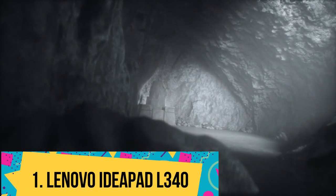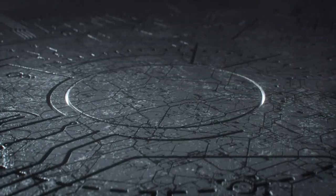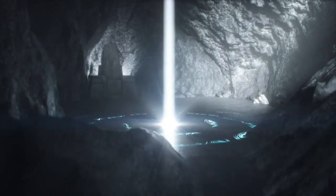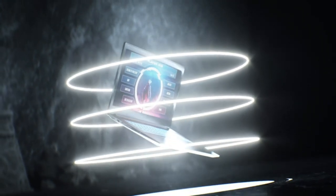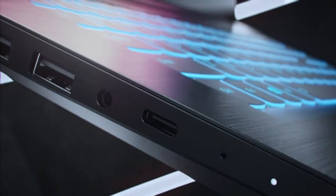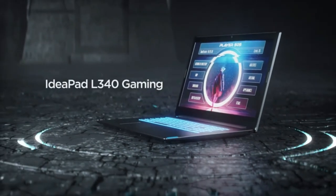Number 1: Lenovo IdeaPad L340. For a YouTuber on a budget, we'd recommend the Lenovo IdeaPad L340 15. With an i5-9300H CPU and GTX 1650 GPU, the L340 isn't very fast, but it has the right components to at least let you make edits without holding you back for lack of features.